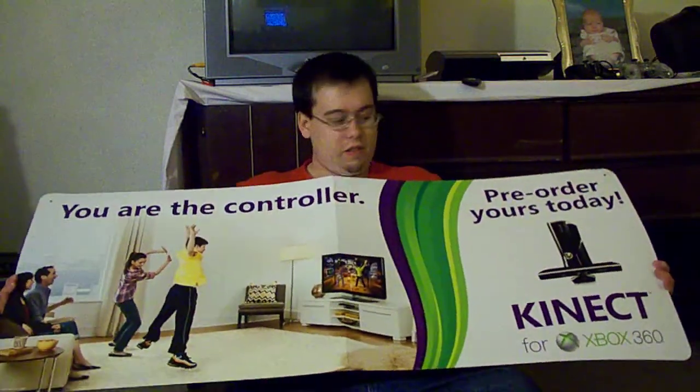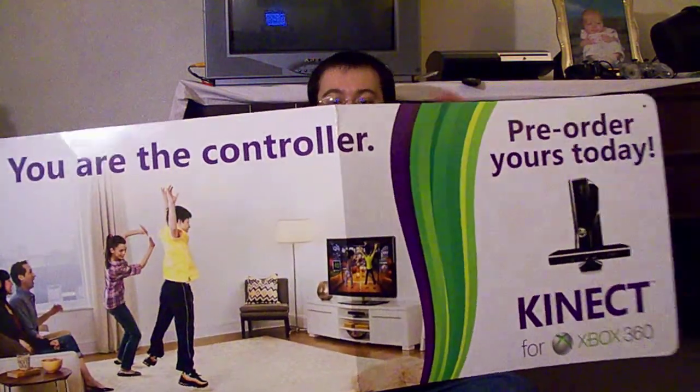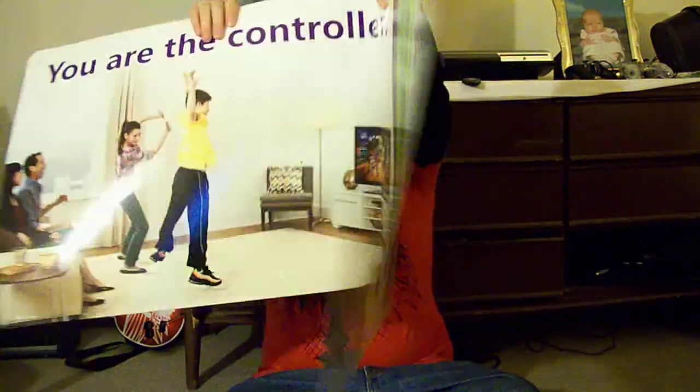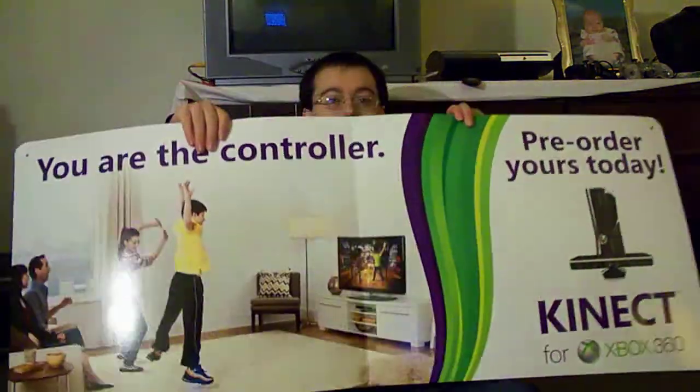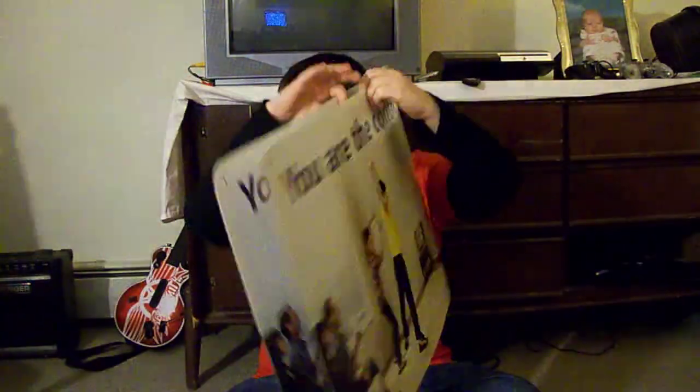We got this big display right here for the Kinect. It's like a family display thing. That's one side — it's pretty much the same thing on the other side. It's pretty neat.